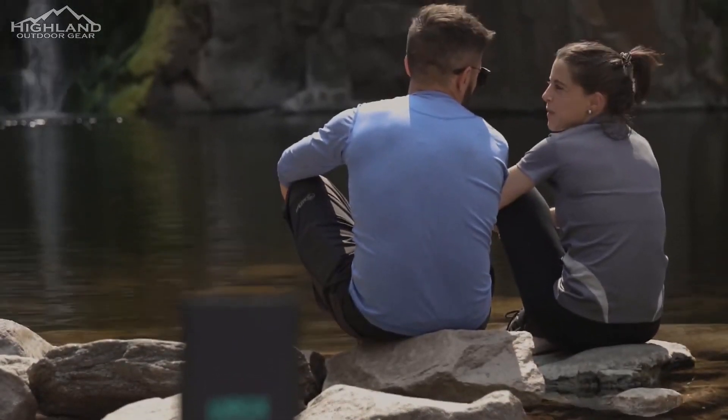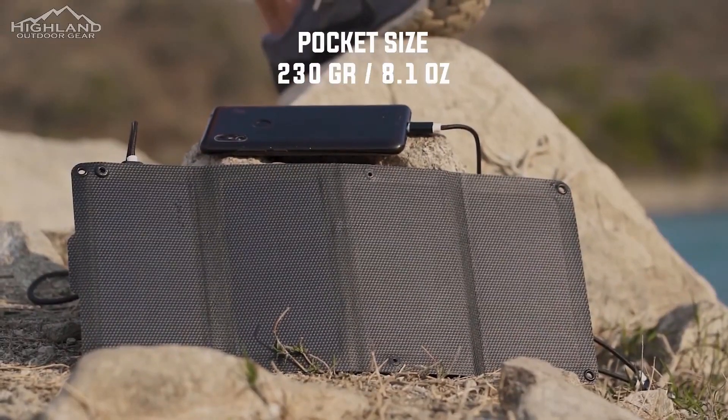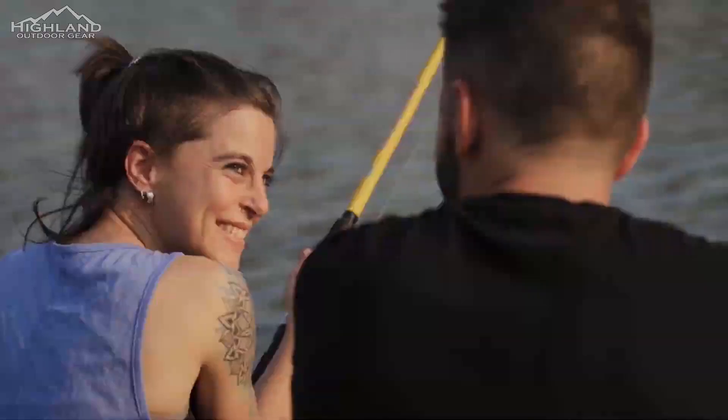Another great benefit is that the supplied waterproof storage bag is large enough to store at least one extra gadget or power bank. The Solar 7 also comes with a charging cord that supports USB, Micro USB, USB-C, and Lightning connectors, eliminating the need for additional cords.